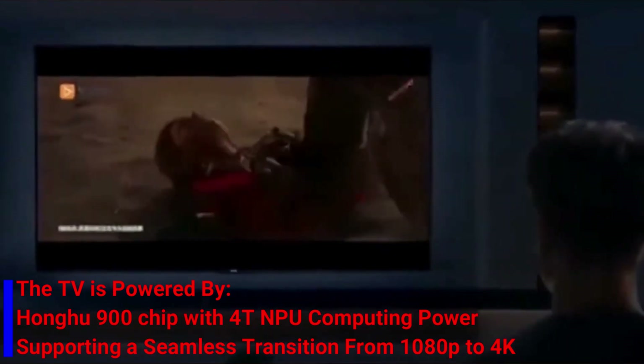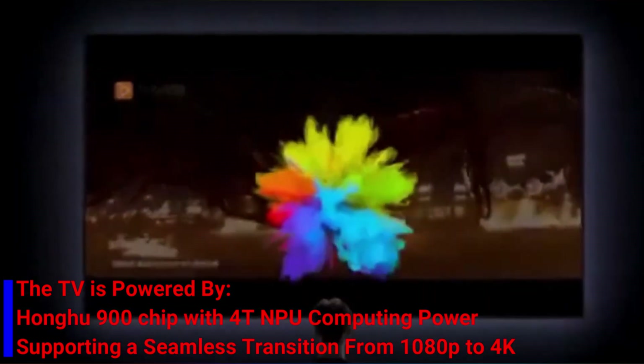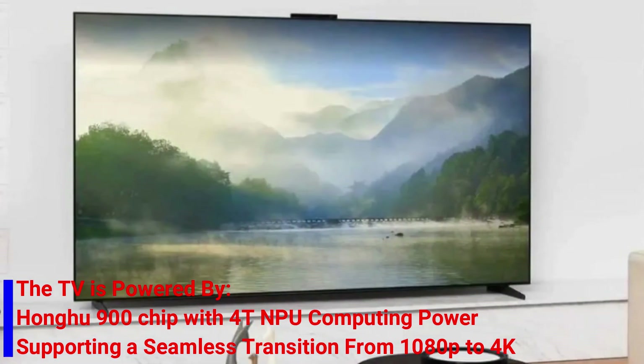The TV is powered by the Honghu 900 chip with 4T NPU computing power, supporting a seamless transition from 1080p to 4K.